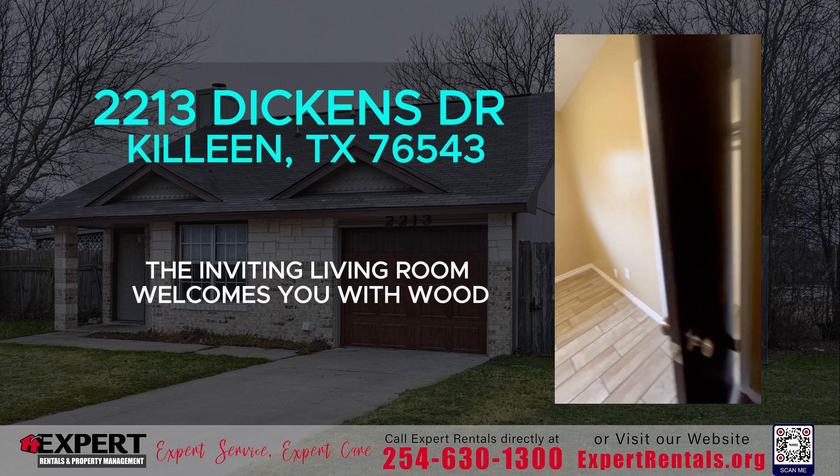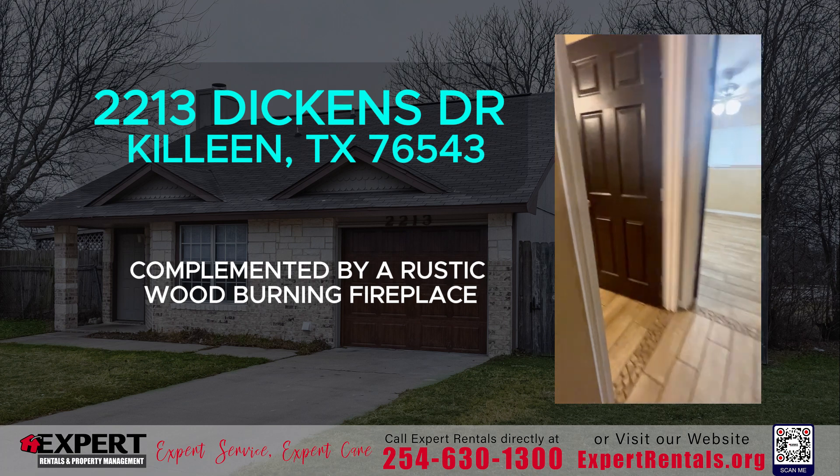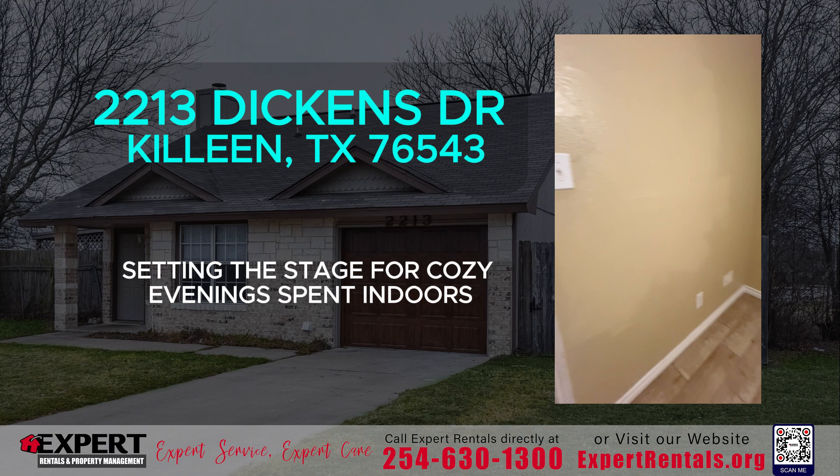The inviting living room welcomes you with wood laminate flooring, complemented by a rustic wood-burning fireplace and vaulted ceilings, setting the stage for cozy evenings spent indoors.